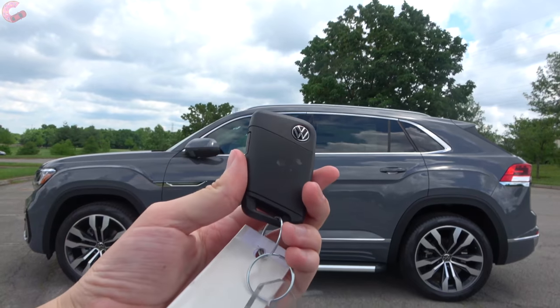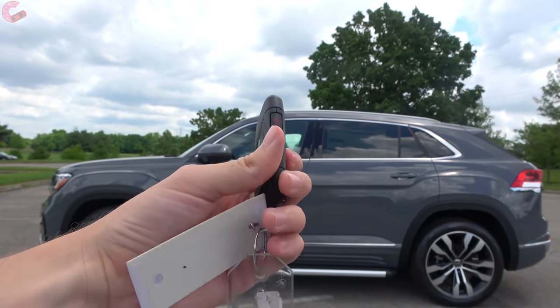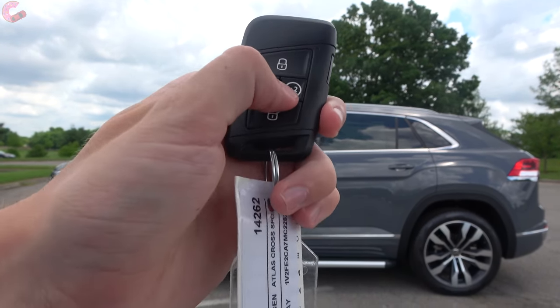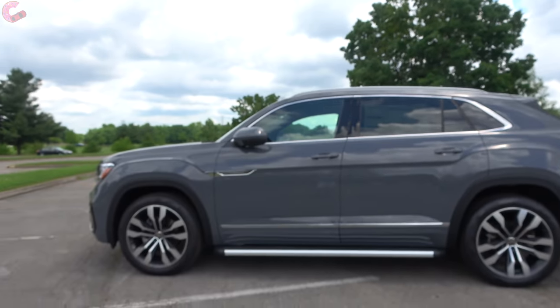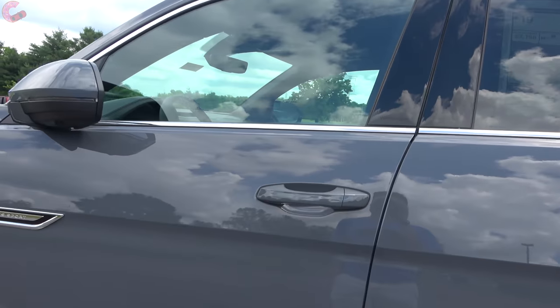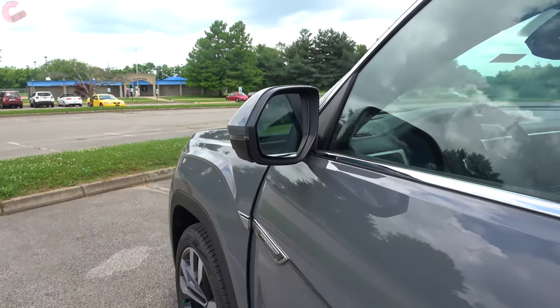Coming up to the Cross Sport, you'll find a smart entry system with the typical Volkswagen key fob on all but the base model. Remote start is available if you choose the SE Tech package or above. To get inside, just reach behind the handle — it will unlock, and the mirrors will fold out.